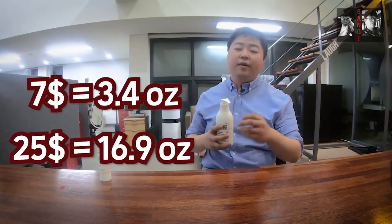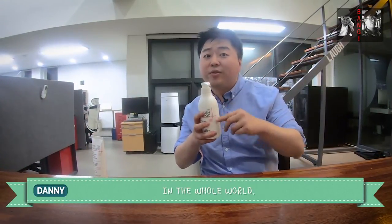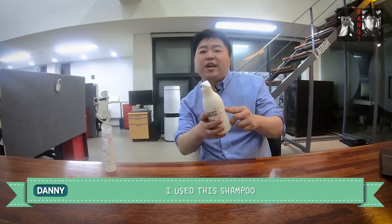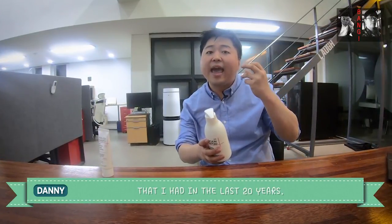It's $7 for 3.4 ounces and $25 for 16.9 ounces. I admit it's not the cheapest shampoo in the world, but the effect is miraculous. I used this shampoo to clear away all my dandruff problems.